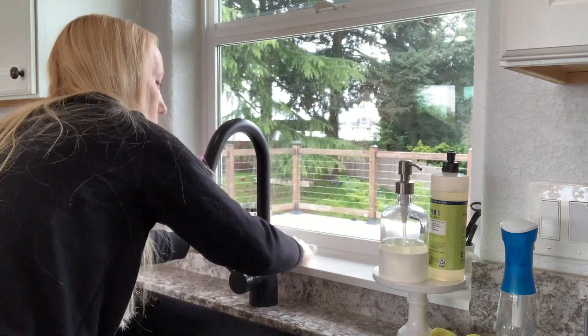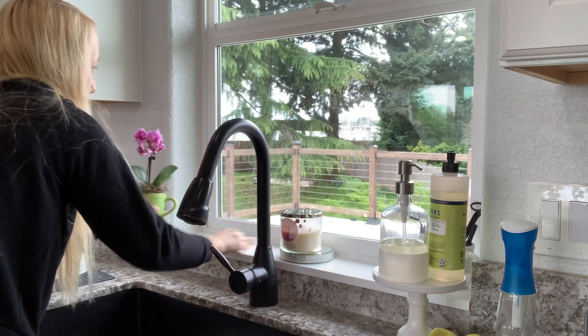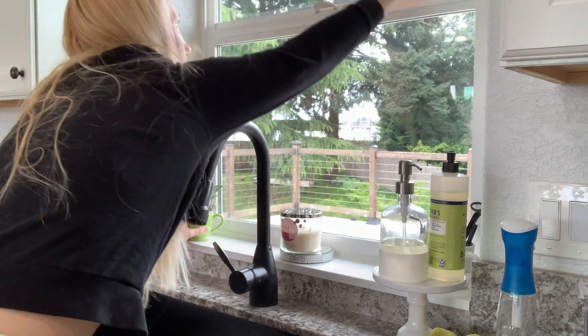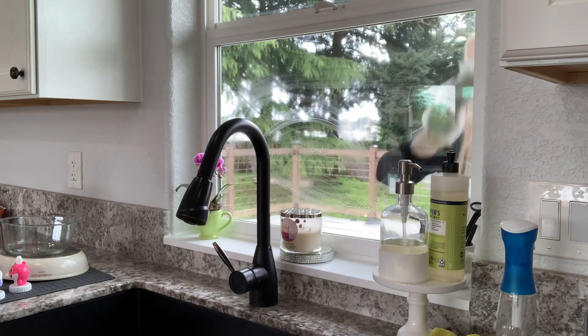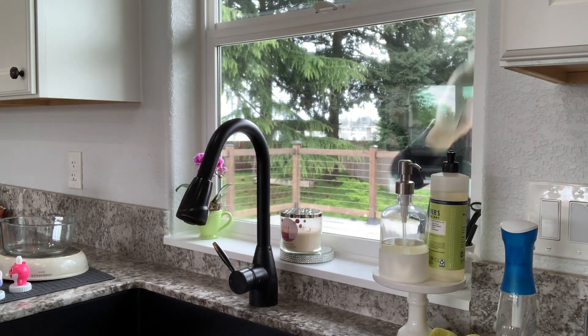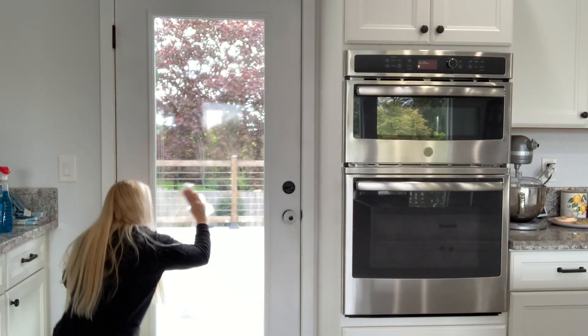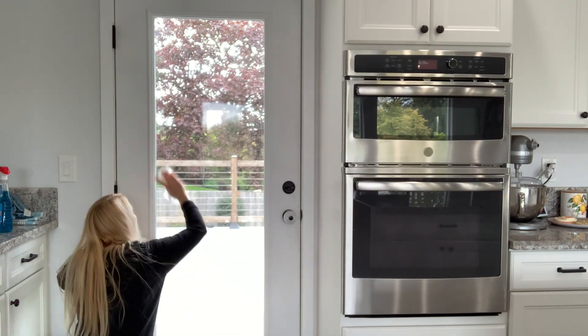The window behind my sink and the window that leads out onto our back deck are two of the most thankless chores that I do because they get messed up super quickly. Our dog can actually jump up and see into this window because she's so tall, so we get muddy paw prints and then we do things on the outside very often as well.